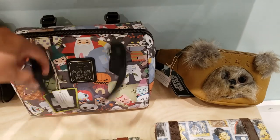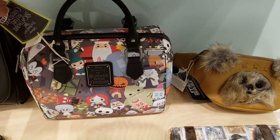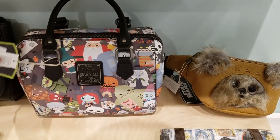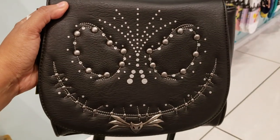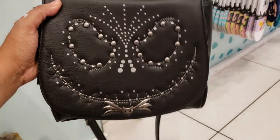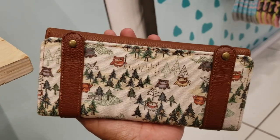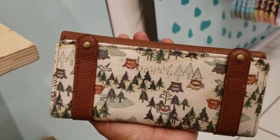Look at the Nightmare Before Christmas — look at Oogie Boogie! Look at the pumpkin for $79. Santa Claus — that is really really cute. $79 for the Jack crossbody. Look at the Ewok wallet for $45 — how adorable, I love it!